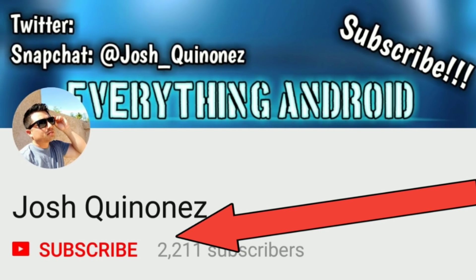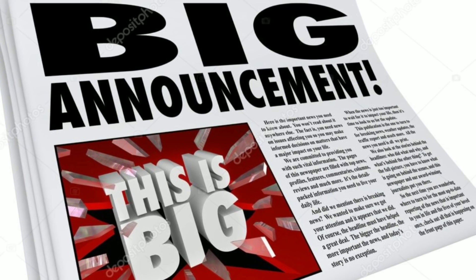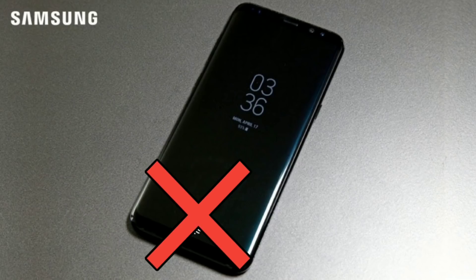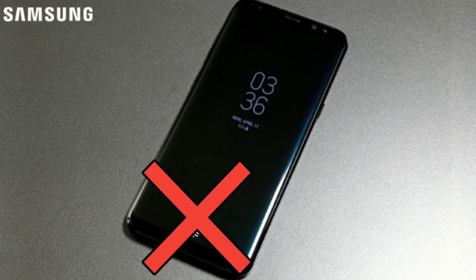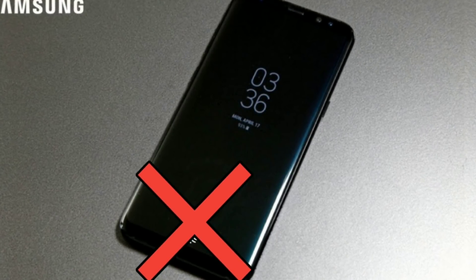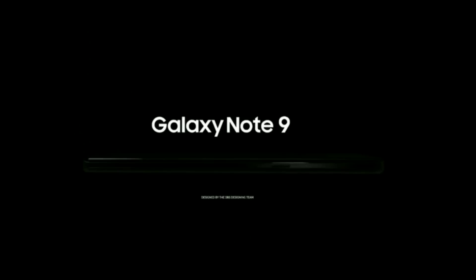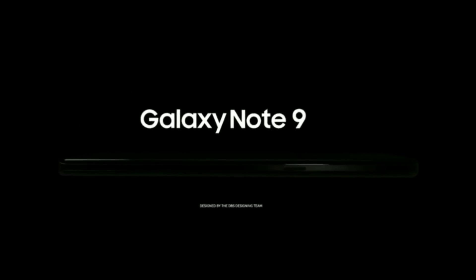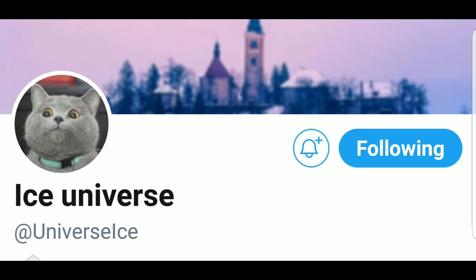What is up everybody, Josh Quinones here and we have some big news for the Samsung Galaxy Note 9. We already know that the Note 9 will not have an in-display fingerprint scanner, which was some disappointing news that we received not too long ago. But some new news has come in for the Note 9 from the consistently accurate source Ice Universe.